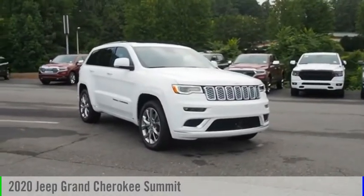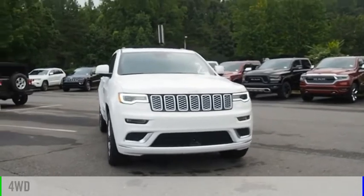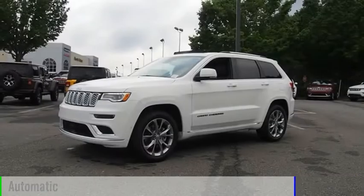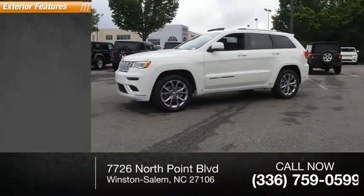Come test drive the 2020 Grand Cherokee. This vehicle is powered by a four-wheel drive, eight cylinder, 5.7 liter engine and comes with the automatic transmission. This vehicle has less than 100 miles.